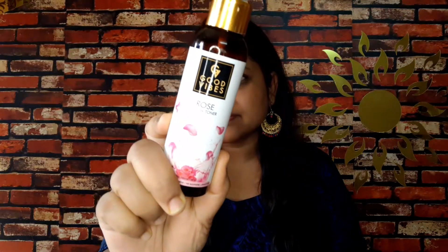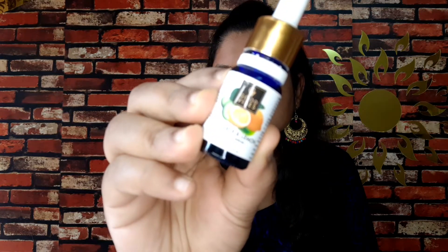It makes a good difference in the skin and maintains good oil balance. To apply: first, wash your face well, then apply Good Vibes rose water toner on your face. Next, apply the Good Vibes Cucumber and Lemon Under Eye Serum around your eyes.